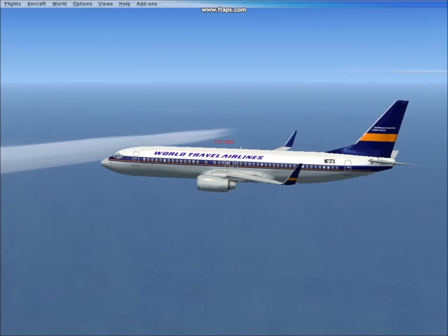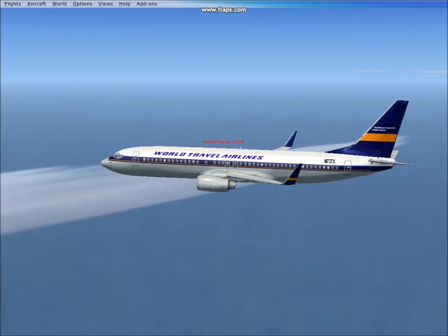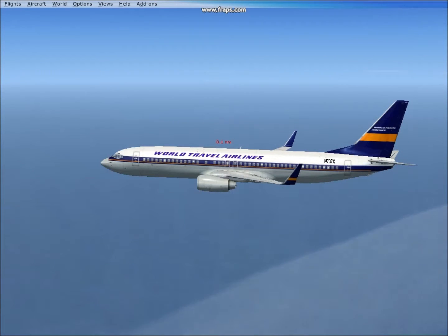So obviously you shouldn't fly too high. This aircraft should really be going at a maximum of 35,000 feet. About 50,000 feet is where it starts to stall, and about 45,000 feet is where it begins to struggle. All aircraft vary though.